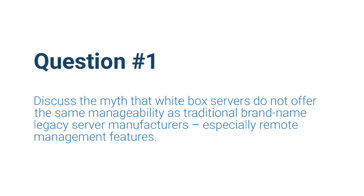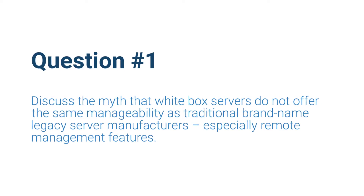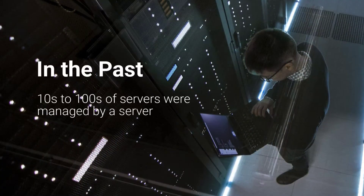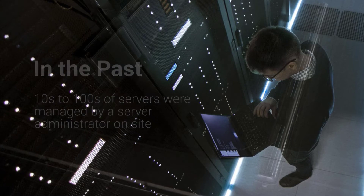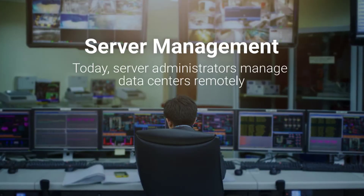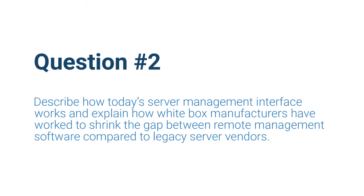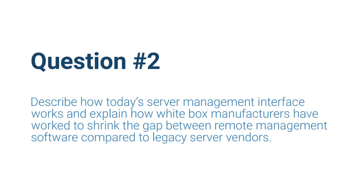Lee, could you please provide a brief overview and a bit of history about the myth that white box servers do not offer the same manageability as traditional brand-name legacy server manufacturers, especially in the area of remote management features? Almost every presentation starts off talking about the explosion of data. Well, along with that data, there's been an explosion of server counts in the data center. Back in the old days, when server counts were measured in tens and hundreds, server administrators would walk with a monitor and keyboard to the back of each one and manage it. Those days are over. Now data centers have thousands of servers, and with thousands and ten thousands of servers, it becomes a problem in the area of management. In fact, most data centers today are considered lights out — the administrators don't really work in those buildings; they manage these servers from faraway distances.